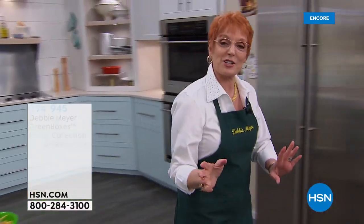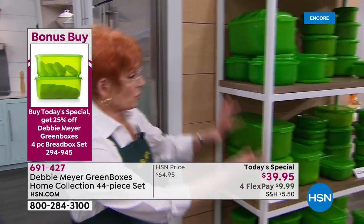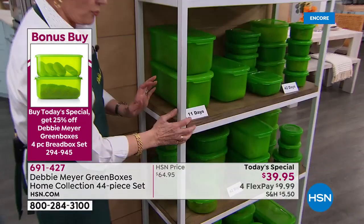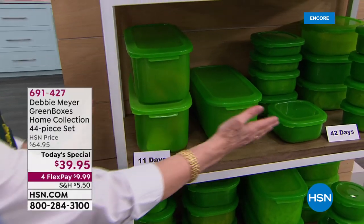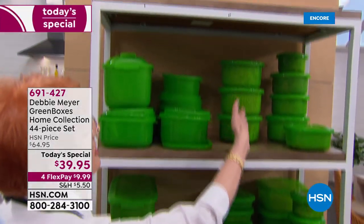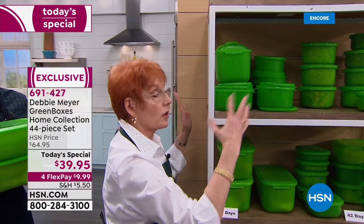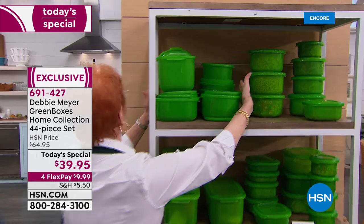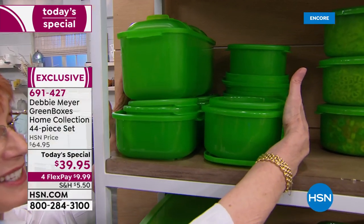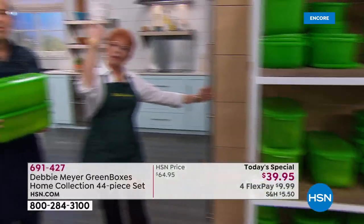You store the boxes wherever you would ordinarily store what you put in them — dry goods, baked goods, and snacks stay in your pantry, drawer, or cabinet. Bread is tested at 11 days; cookies and snacks at 42 days. Everything is organized, fresh, and cleaner. And this entire 44-piece set — that's all the countertop footprint it takes. Now let's go into the fridge.